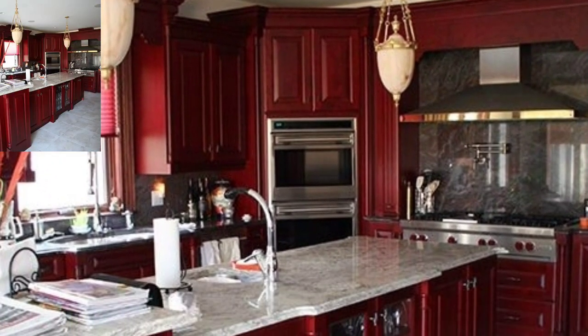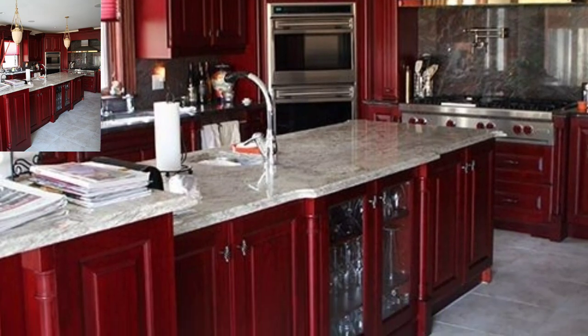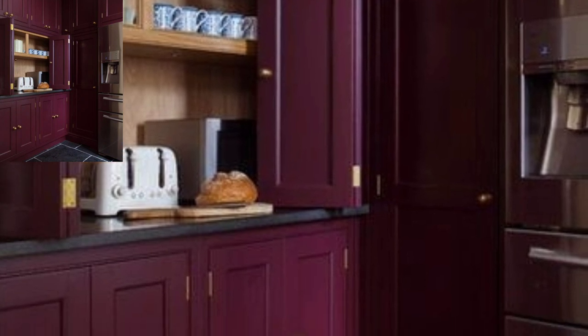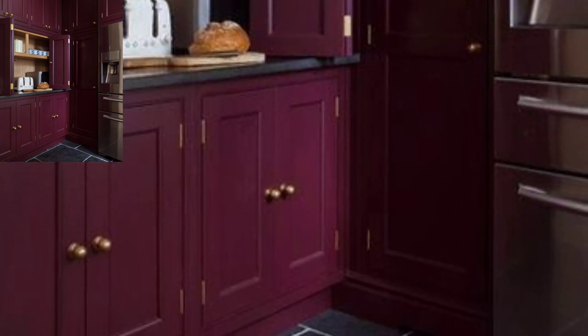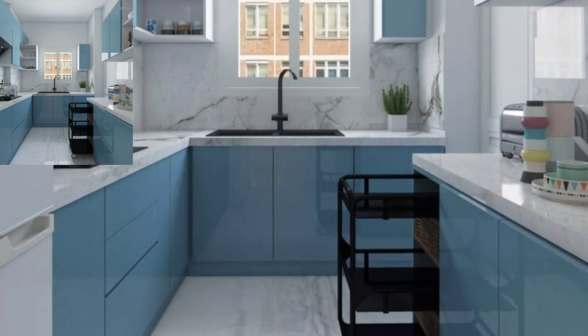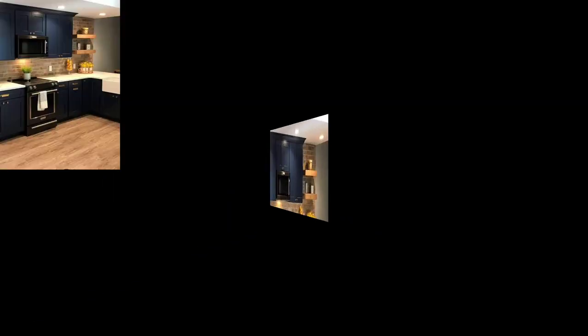Considering the options for kitchen cabinet colors, whether you are remodeling your room or refreshing it, colored cabinets are a fabulous choice with the potential to create both a look you love, plus give your room a durable and easy-care finish.